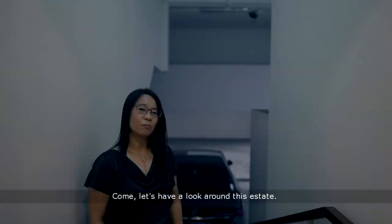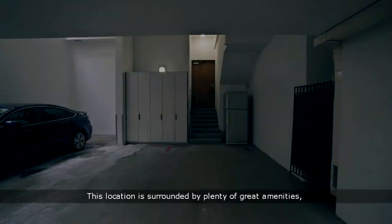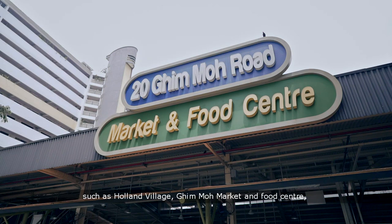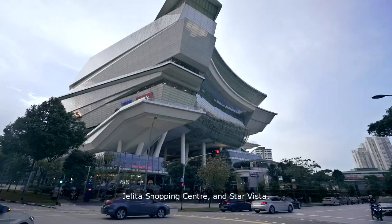Come, let's take a look around this estate. This location is surrounded by plenty of great amenities such as Holland Village, Ghim Moh Market and Food Centre, Jelita Shopping Centre, and Star Vista. Once again, my name is Eva — give me a call now to have a chat. I'm sure you will love what this home has to offer.